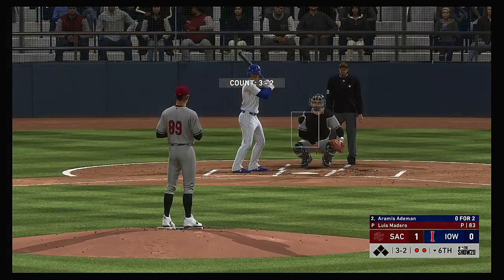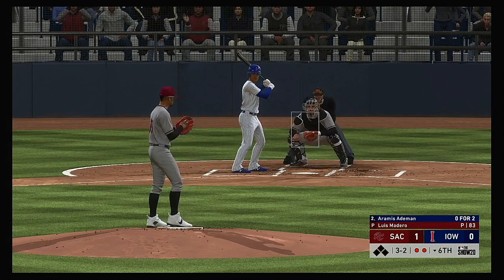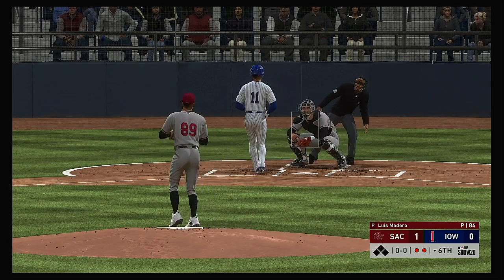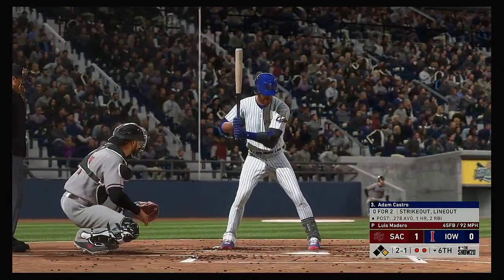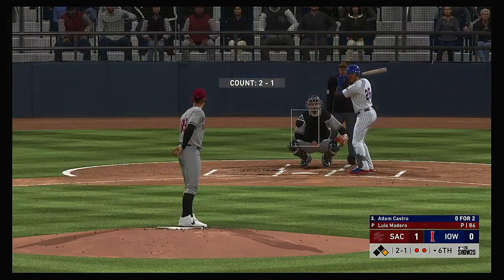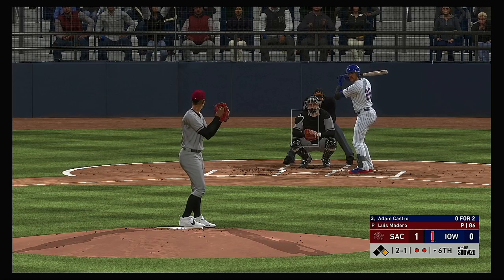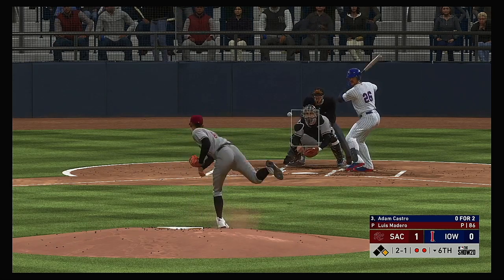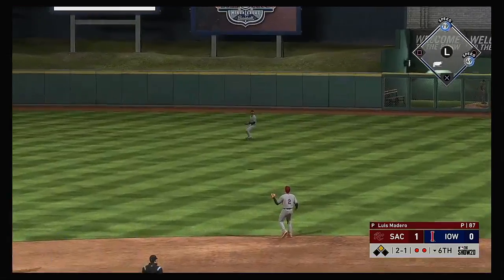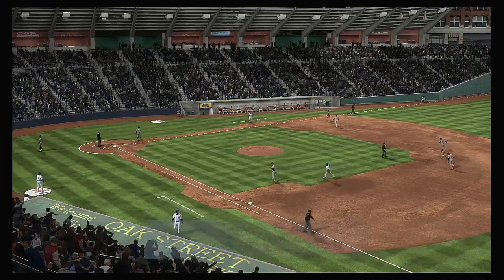Stepping up now, Aramis Adiman — it was a fly out for him in his last trip. Looking to draw his first walk. Here it comes — and this one misses high for ball four. And they have themselves a two-out base runner. At the plate, Adam Castro. We'll see if they can make him pay for the two-out walk — always considered a big no-no, of course. Lofted in the air out toward right center. Right fielder giving chase. He's got it as the tying run is left on base.